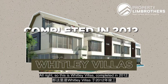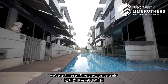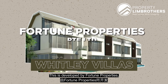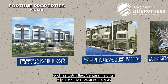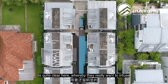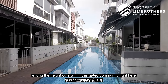So this is Whitley Villas, completed in 2012. This is a freehold development and right behind me we've got these 10 very exclusive units. Our unit is on the left, the innermost unit, very far away from the main road. This is developed by Fortune Properties which also has notable landed cluster homes such as Estree Villas, Ventura Heights, and Shamrock Villas. The developer's intention is quite clear — they really want to infuse a close-knit kind of relationship among neighbours within this gated community.